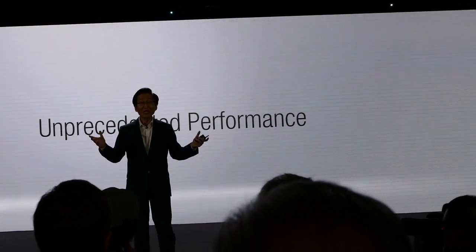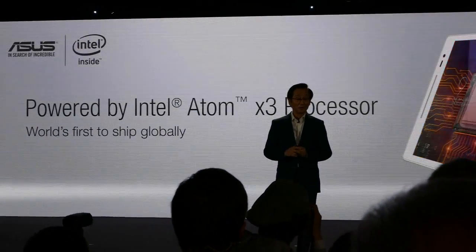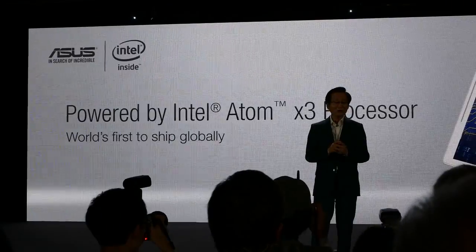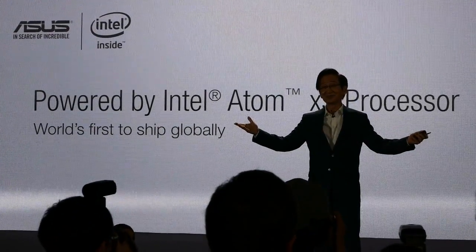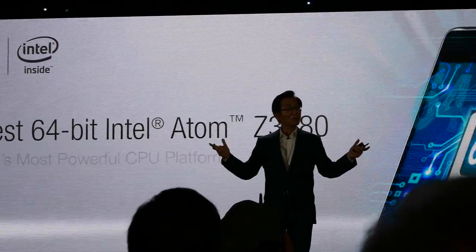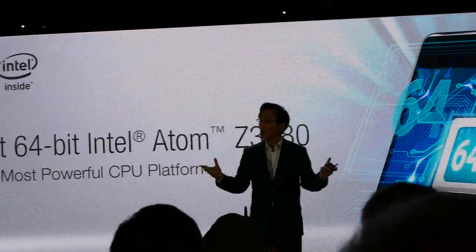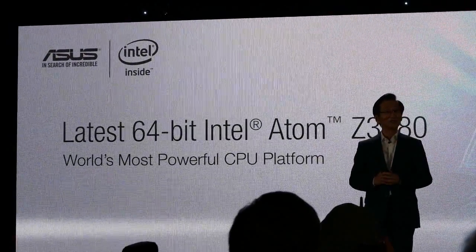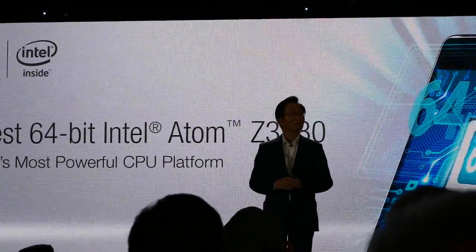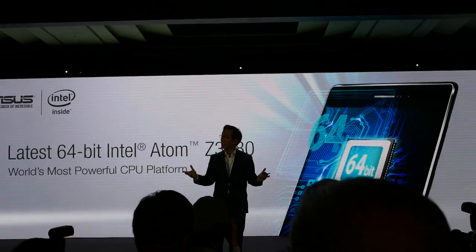Allow me to share its unprecedented performance. The ZenPad 8.0 is the world's first tablet powered by an Intel Atom X3 processor, shipping globally. Our flagship ZenPad S 8.0 is equipped with Intel's Z3580 Atom CPU, featuring four super-powerful cores — delivering truly unprecedented performance.